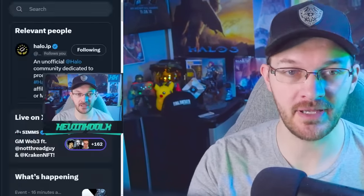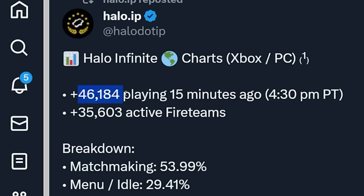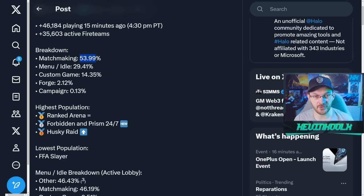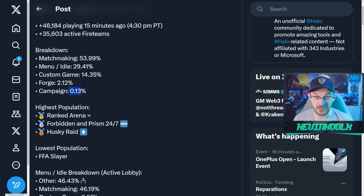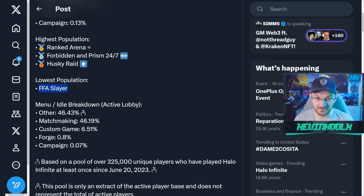Now that's just Steam — what about the entire population? Halo.API has been able to provide information for Xbox and PC populations. At the time of pulling the data, over 46,000 people were playing Halo Infinite, with at least 35,000 active fire teams. Effectively, 54% were in matchmaking, 30% were idle, with a huge increase in custom games at 14%, only 2% in Forge, and basically no one playing the campaign. The highest population playlist was Ranked Arena, with Forbidden and Prism being number two, and Free For All Slayer being the lowest.